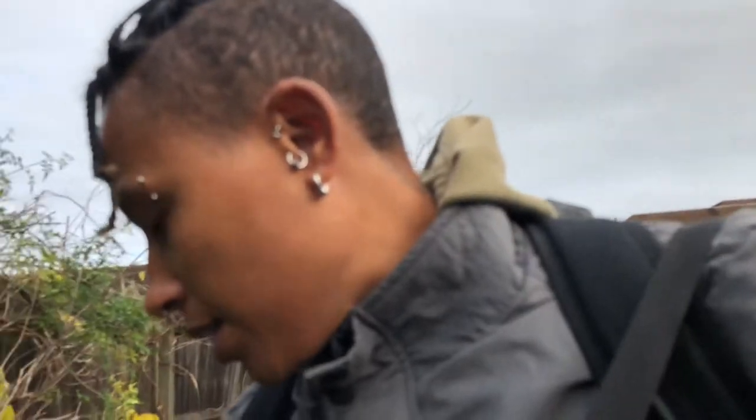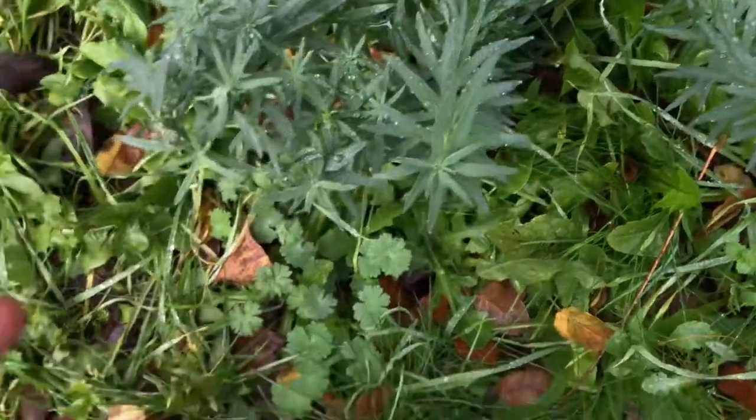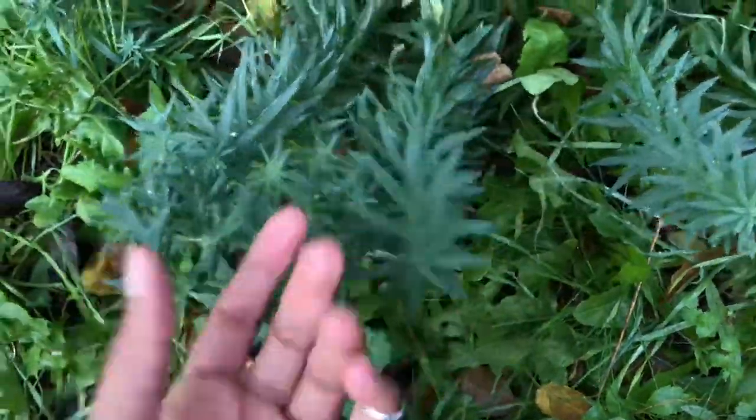I got up way earlier than I needed to, but oh well. Look how nice these little plants look by the way — I think it's just a weed but why so pretty? So anyway, I'm taking you guys along for the day. We're going to vlog this. Hopefully I get some cool footage and hopefully I learn some new skills.